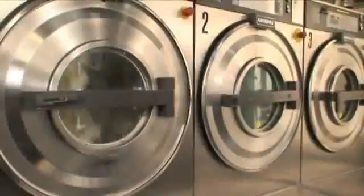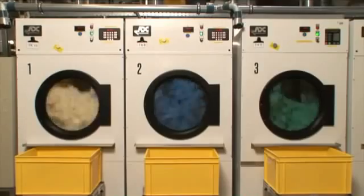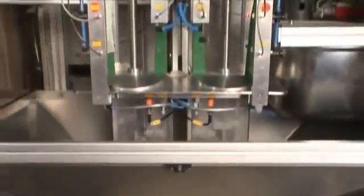Now, the dry condoms are stripped from the glass formers to be washed and dried. During this process, the condoms receive the required dry coating. Next, they are subjected to electronic tests.